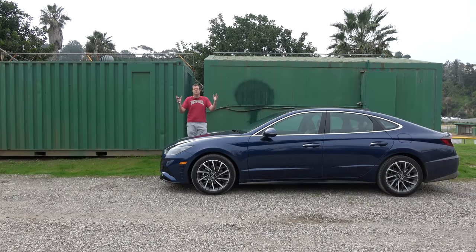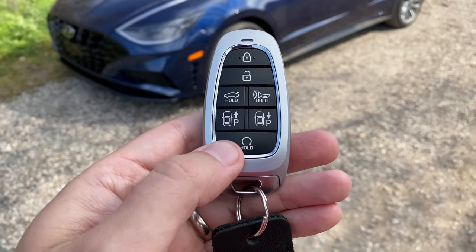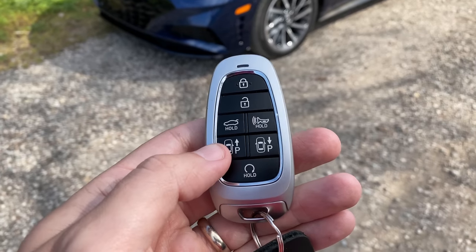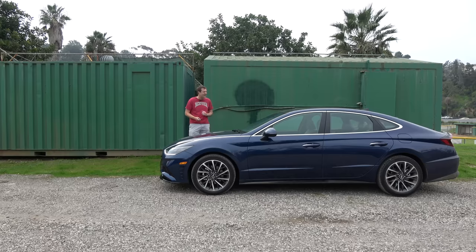I'm going to start the quirks and features of the new Sonata with undoubtedly its quirkiest quirk — the fact that I can move it while I'm standing here. To start this process, you first press this button on the key fob, and that will remote start the car. Not too unusual — a lot of newer cars have that. Once you have it started, you press this button on the key fob, which has a top of a car and then a P with an arrow, and then the Sonata will begin moving forward.